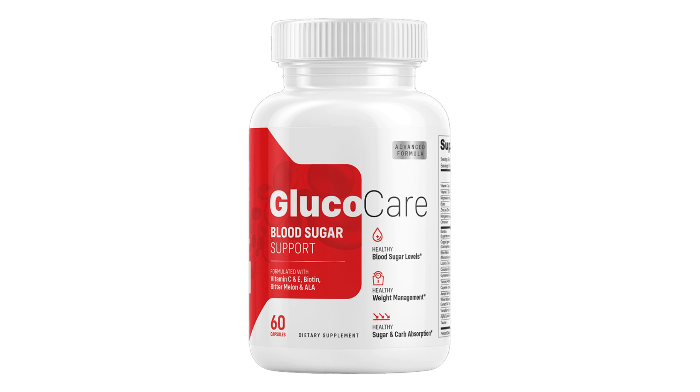The first thing you need to know about Glucocare is: be careful about the website where you buy Glucocare, because Glucocare is only sold on the official website. To help you, I left the link to the official website below in the description of this video.